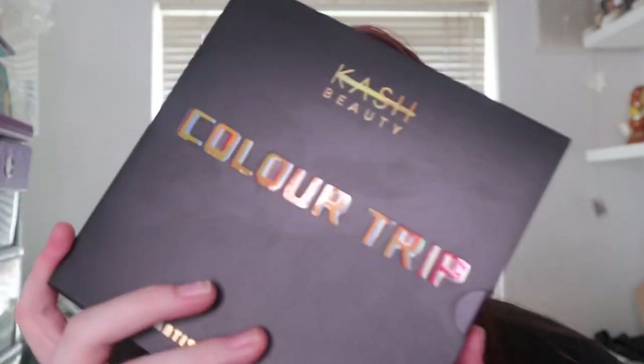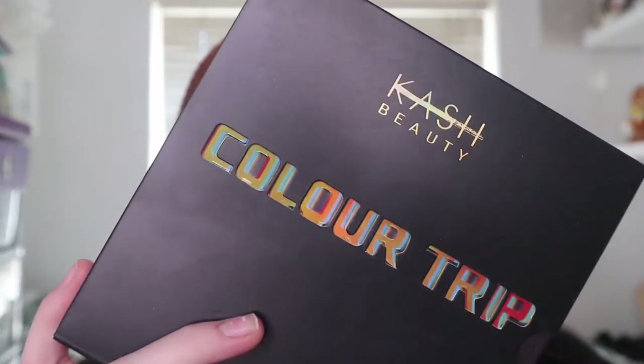For today's video we're going to be reviewing, testing, and swatching the new Cash Beauty Colour Trip palette. I wanted to get my hands on this since it launched a few weeks ago, but I wanted to get it on BeePerfect because I knew I could get a bit more discount there. You can now also get this on Beauty Bay as well.